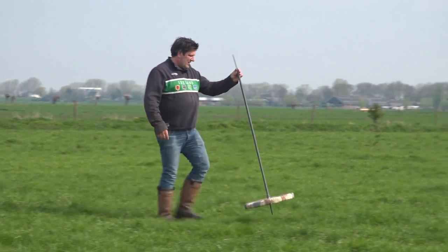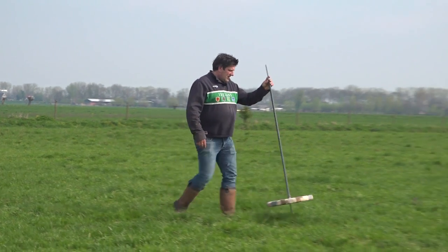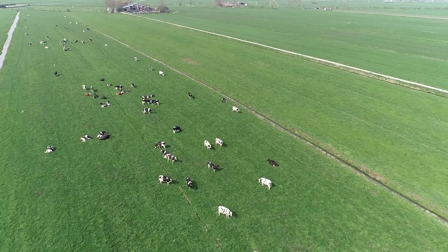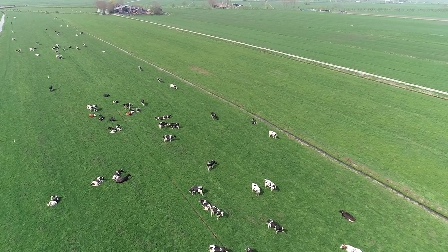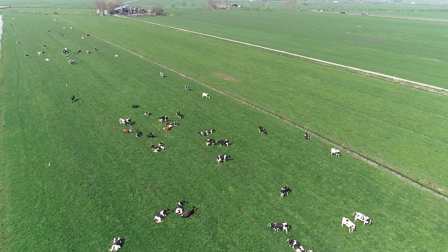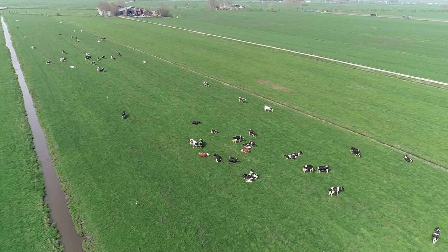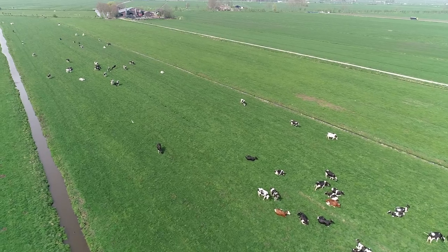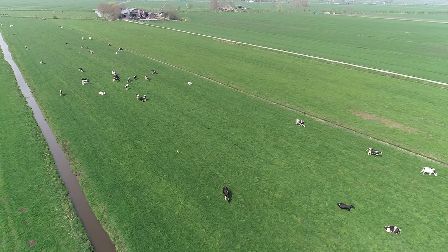Meten doe je om te zien of de droge stofbehoefte die de koeien hebben, of dat hier ook daadwerkelijk staat. De koeien lopen vandaag in dit perceel. En we vinden hier toch al met gemak 14 centimeter gras, zelfs een enkele keer 15. Het is goed om te weten hoeveel gras er staat. Wij mikken op deze lengte van gras. En om het verschil te zien hoeveel de koeien opeten per dag, moeten we ook het perceel van gisteren even opmeten. Want dan kunnen we zien hoeveel daar overgebleven is.